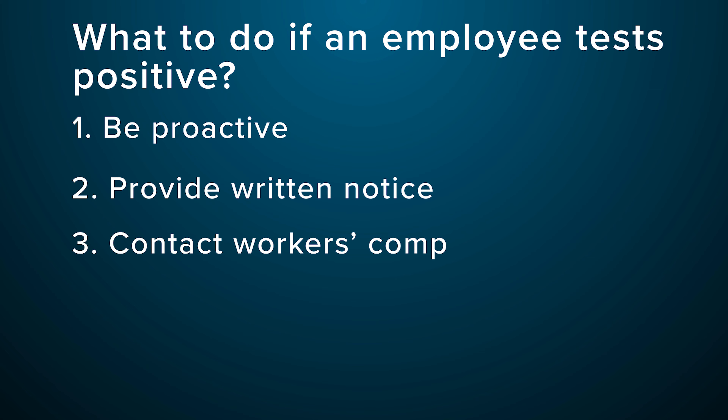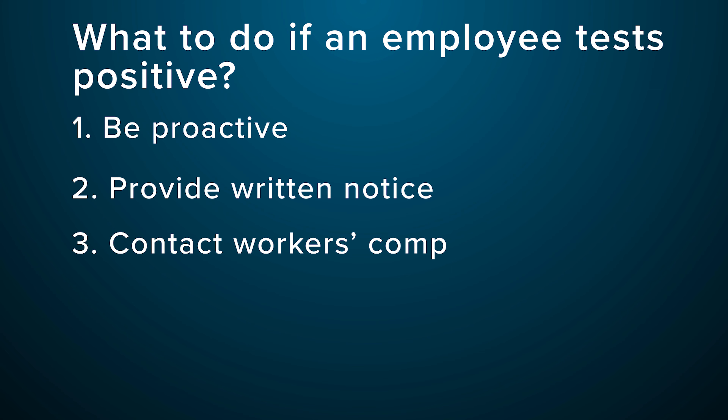Three, within three business days, you're required to provide a written notice to your workers' compensation claims administrator, regardless of whether the virus was contracted at work. Feel free to reach out to your carrier to find out if they have a sample form available.